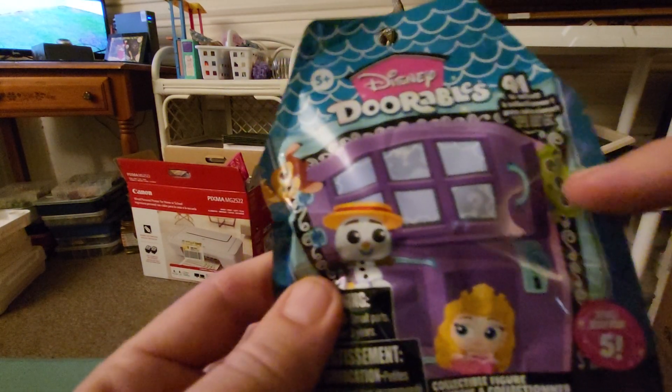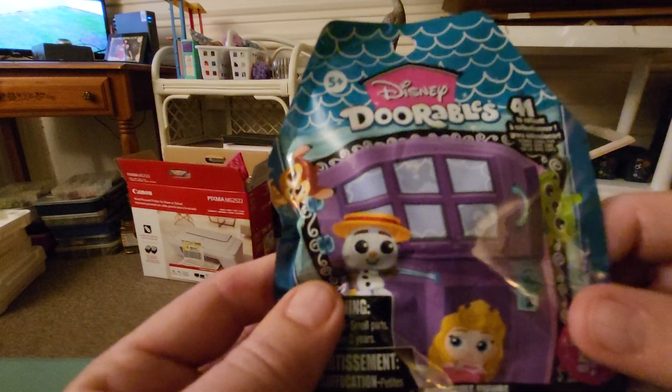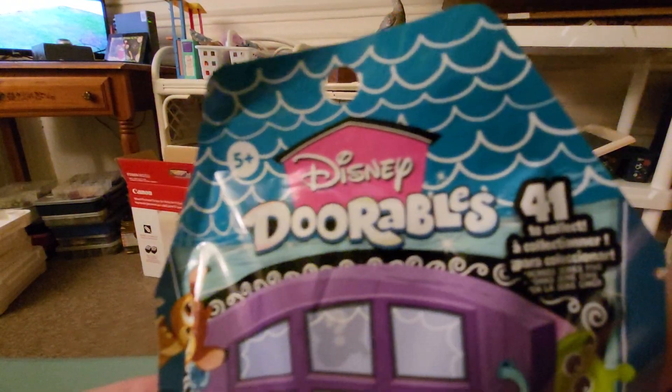I hope I get the alien. It says ages 5 and up, and there's 41 to collect.